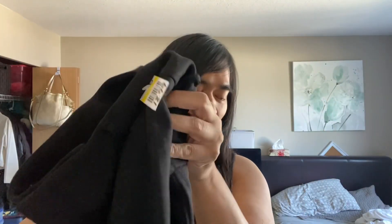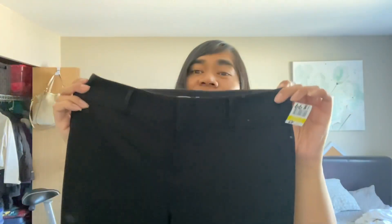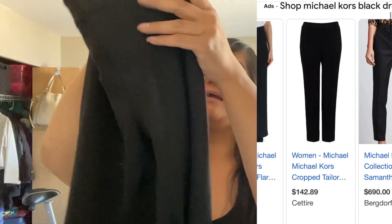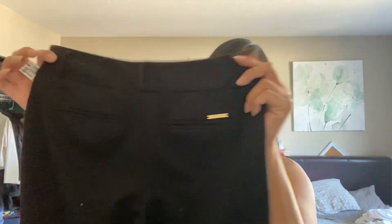I picked up these Michael Kors pants from the bins. This ended up being like probably $2 or less. Size 10. I love them because they're like a nice kind of straight leg. They're nice when you're doing business casual, business professional. They're in great condition — size 10 Michael Kors dress pants. I like the cut of them. If you wear these with heels, they'd look super cute.